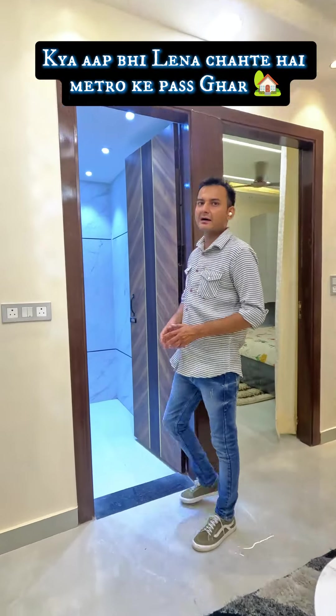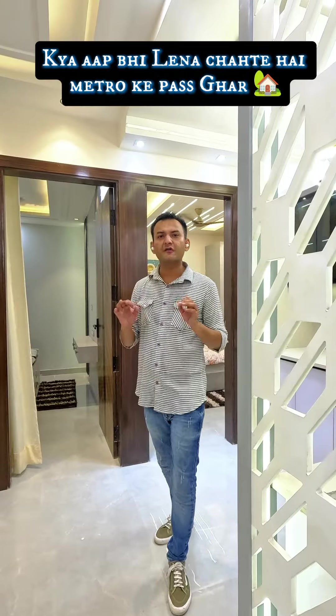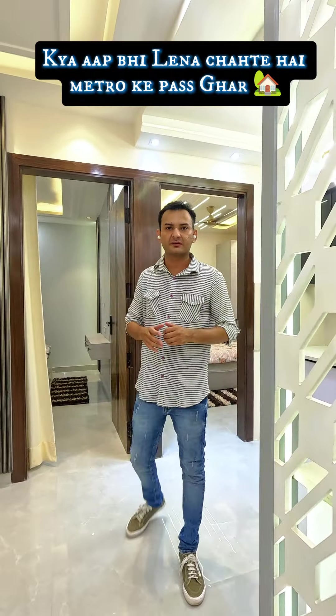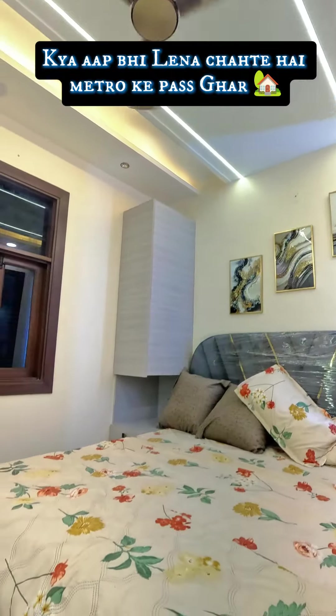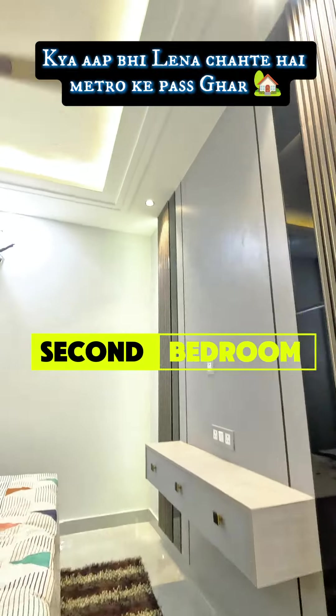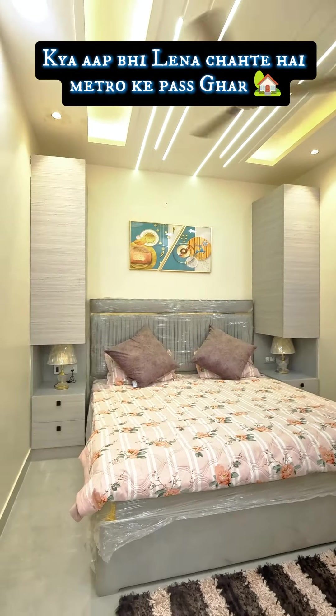This is our common washroom, which is quite spacious. Now let's talk about the 3 rooms of the flat.